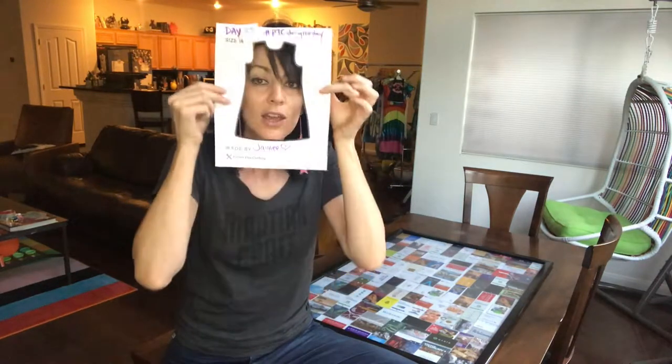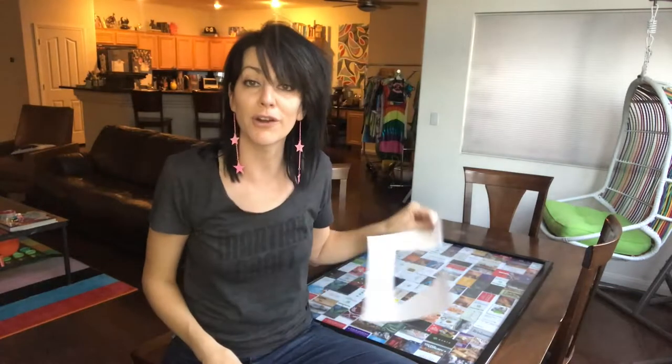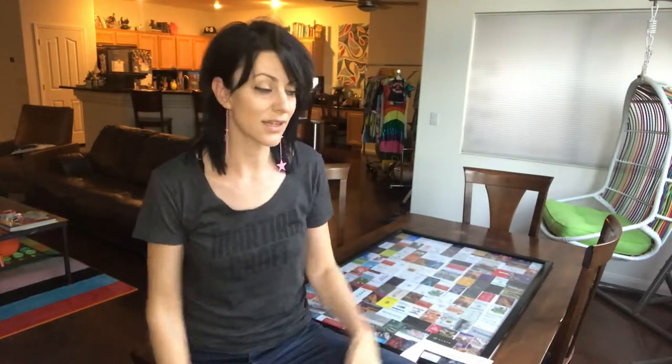Anything that you can put in one of these and take a smartphone photo of, we can turn into a dress or a t-shirt — it's pretty much as simple as that. Upload it on the website and you're done.